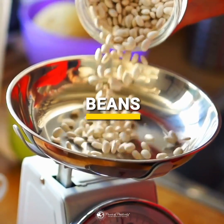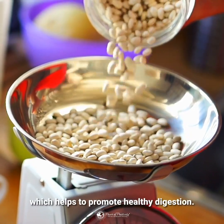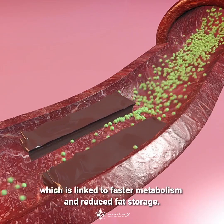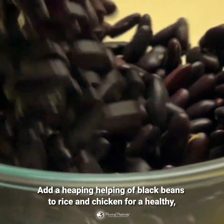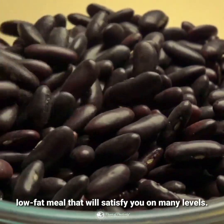Beans are packed full of fiber, which helps to promote healthy digestion. They also contain resistant starch, which is linked to faster metabolism and reduced fat storage. Add a heaping helping of black beans to rice and chicken for a healthy, low-fat meal that will satisfy you on many levels.